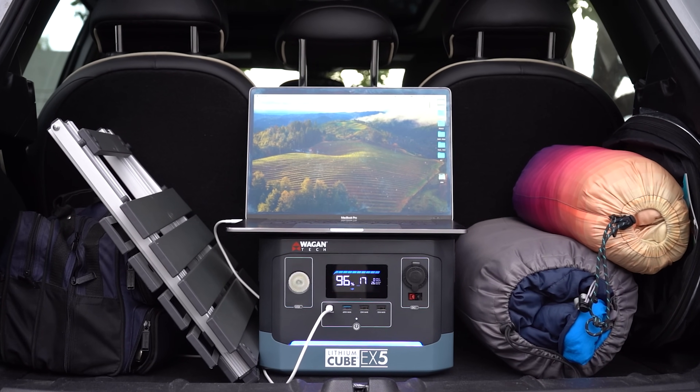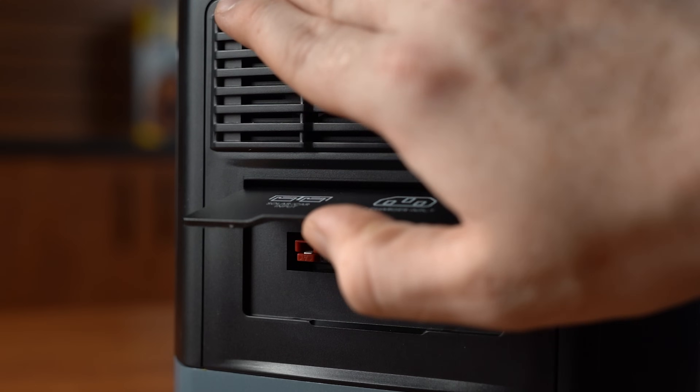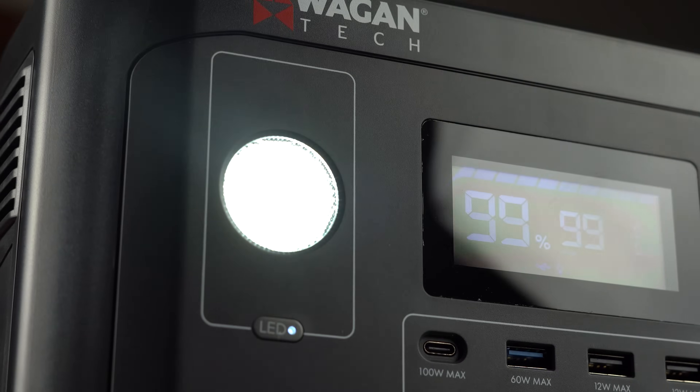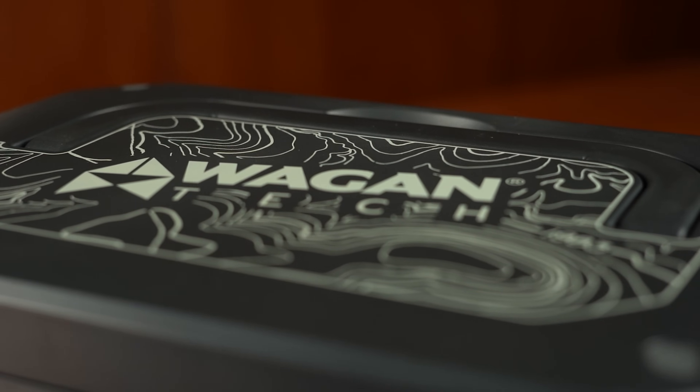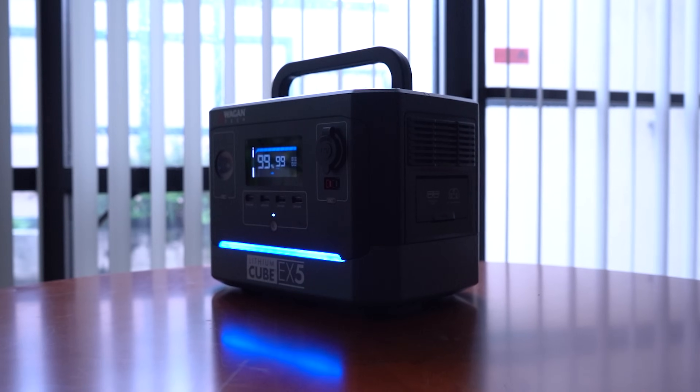It's power where you want to be. And let's not forget the other thoughtful additions: from the Anderson PowerPole connectors, to a 60-lumen LED light with an SOS function, to the flat-pack handle that makes transporting a breeze — every detail has been meticulously crafted to enhance your experience.